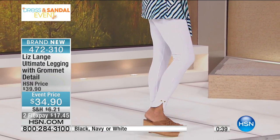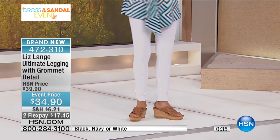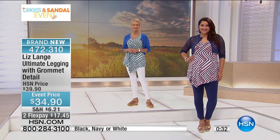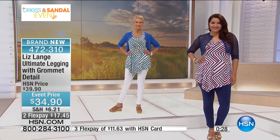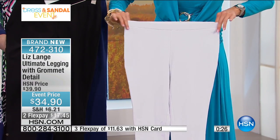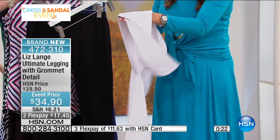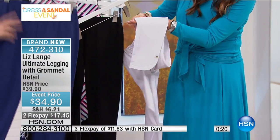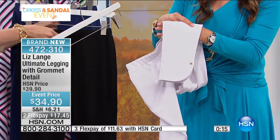We were talking about the fact this is a dress event, and you know why leggings fit into a dress event — many of you like to wear leggings under your dresses. It's another great layering piece. If you are picking up dresses today, I love that look, especially for those of you that just don't ever like to show any leg at all. Don't you love that they're just exciting and different — a different take on a legging, with that really precious grommet detail on the ankle.